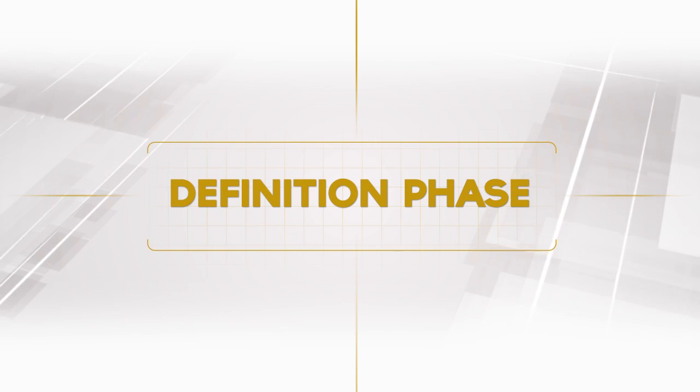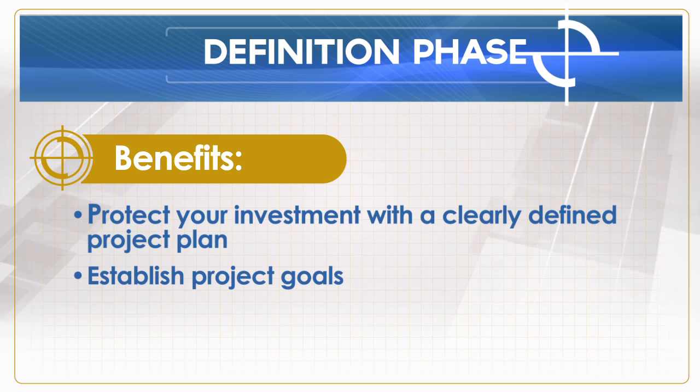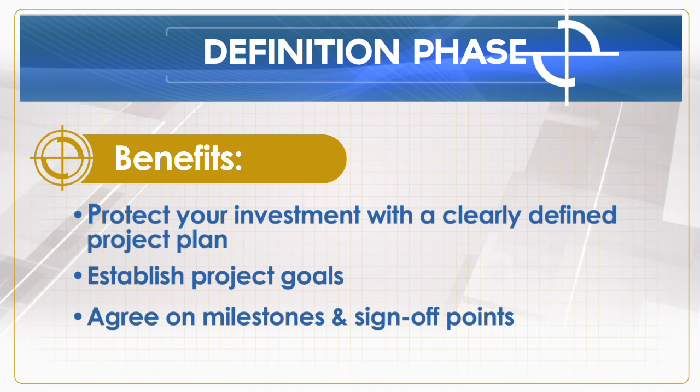In the definition phase, we work directly with key staff to identify their implementation objectives. The goal of this first phase is to gain a thorough understanding of your organization's current situation. This includes standards and styles and configuration needs. Details of the software's limitations and capabilities as they relate to your implementation objectives also need to be outlined. This information is used to generate an implementation plan that becomes the guide for the duration of the engagement.